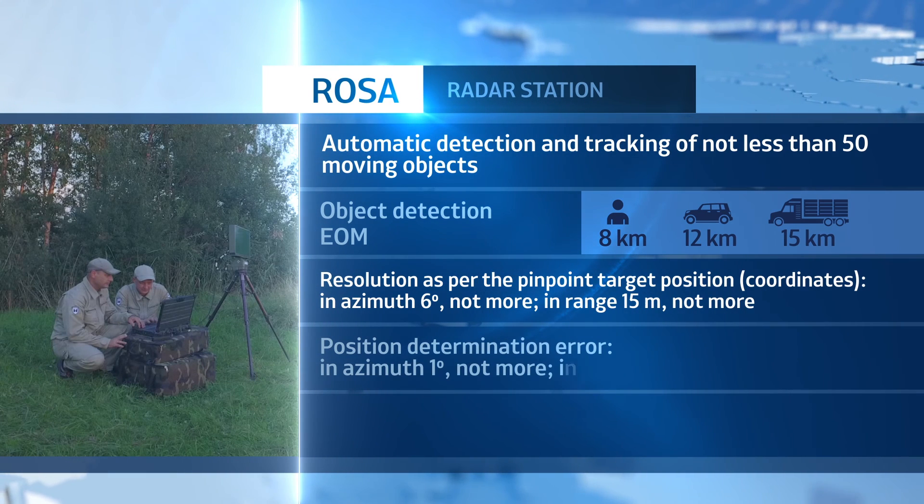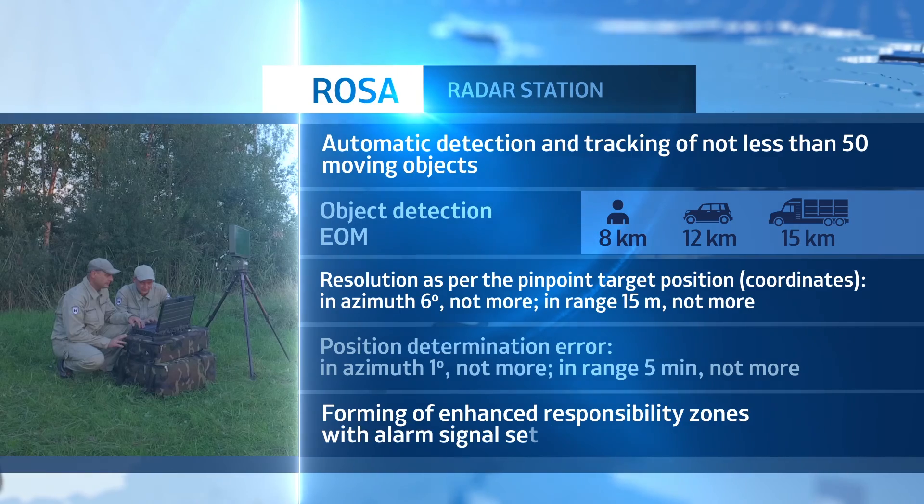Object detection ranges: human being, 8 kilometers; vehicle, 12 kilometers; freight transportation, 15 kilometers.